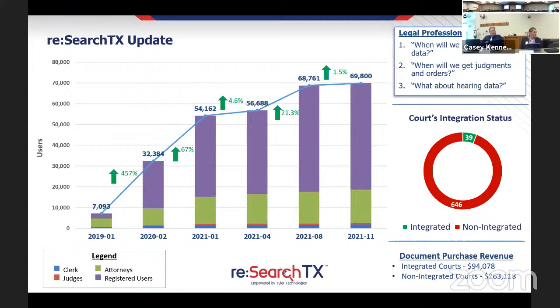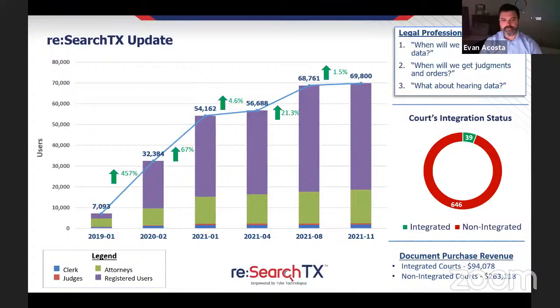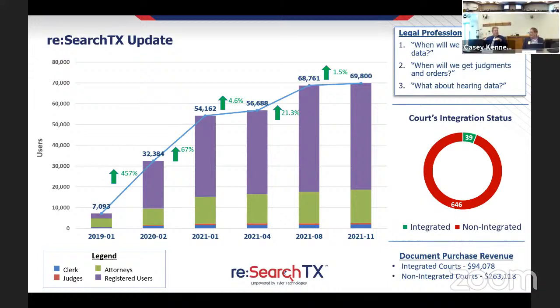A question was posed to Casey, the contract manager, about satisfaction with the progress on fixes and migration. Casey confirmed satisfaction with the e-file 2.0 side. OCA has a dedicated project manager, Sam LaVarria, managing it from a purely project management standpoint, meeting with Evan two to three times a week. Those in IT know this is the process — you put something new in, go through user acceptance, have functional requirements that need to be modified. The key is making sure those requirements are being met.